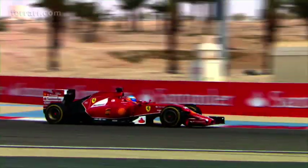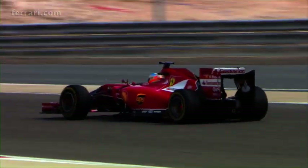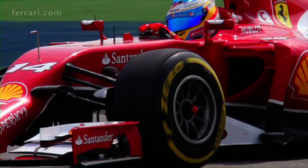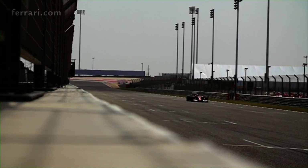Speaking about the positives, after the Australian Grand Prix we think we have found good performance of our car in the cornering, with a good cornering speed. We have also seen that we were lacking a bit of top speed and struggling to attempt the overtake of other cars on the track.